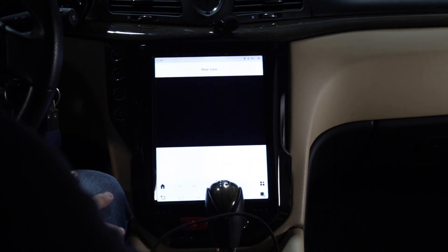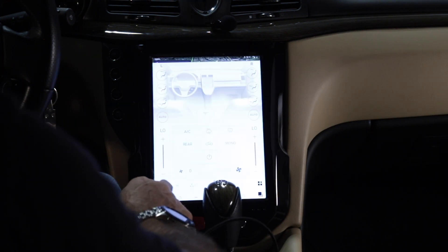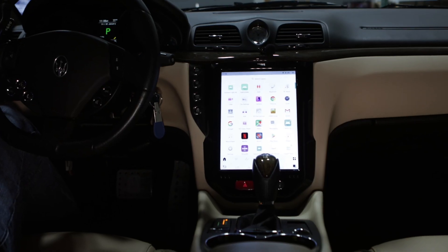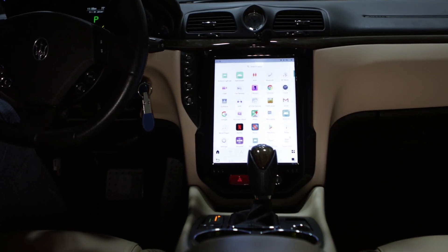It allows you to add a backup camera and a front view camera which the car is going to come with, and also allows you to have wireless CarPlay, wireless Android Auto, YouTube, Netflix — everything in high def right here in the dash of this beautiful Maserati.